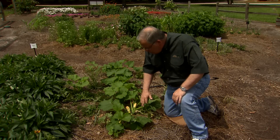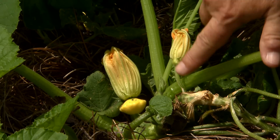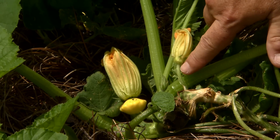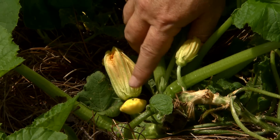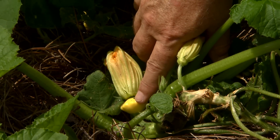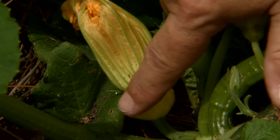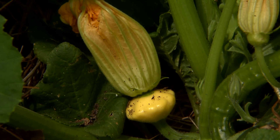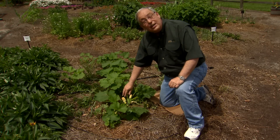I'll show you that here on this squash plant. This is a male flower — you can see it's connected to the plant by a thin stem. The female flower, which you see right here, has an ovary at the base. That's this structure here. This is not a squash, it's not a fruit — this is the ovary of the female flower.